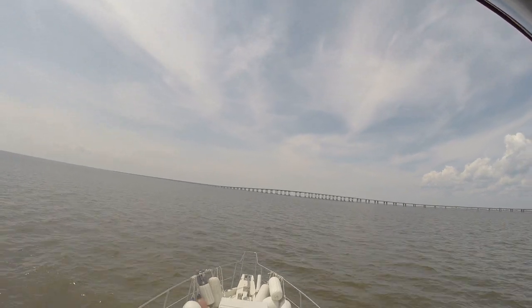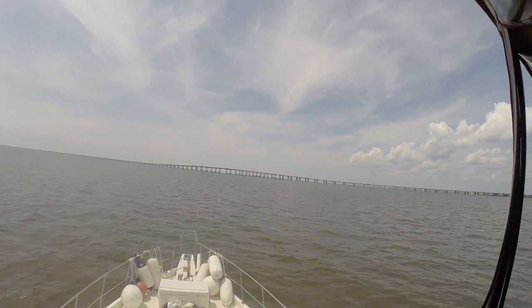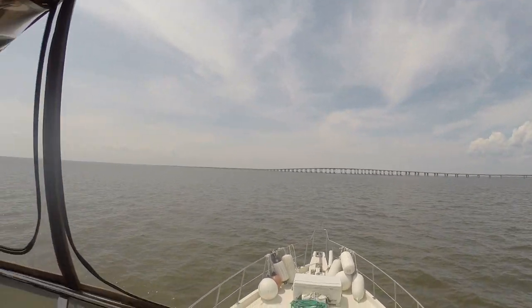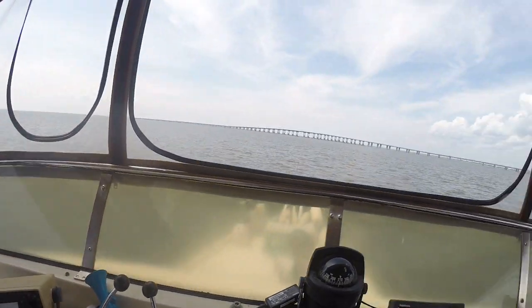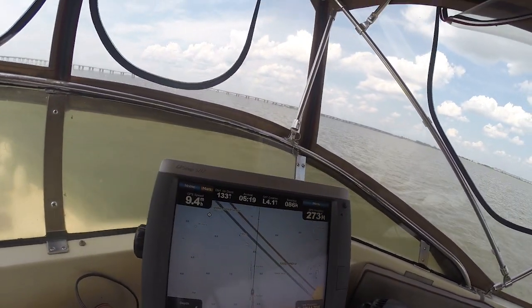We're gonna get through here, then go over to the Highway 11 bridge. So far so good. The depth right here is seven feet two inches, so this is some skinny water coming through here.